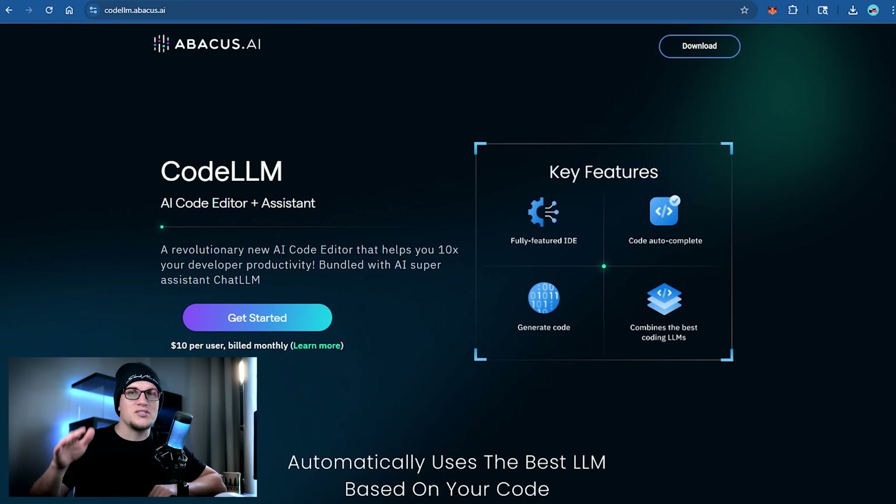And yes, Code LLM is included in that. Here's how it works: you use chat and an AI agent helps you complete tasks you give it. But this is key — you still need to understand coding, because turning vibes into actual output still requires understanding syntax, logic, and structure. You can't translate a feeling into code without some foundation.